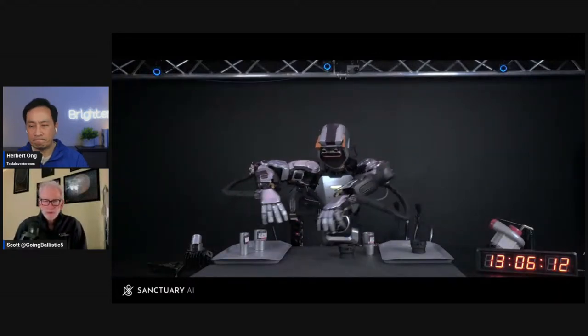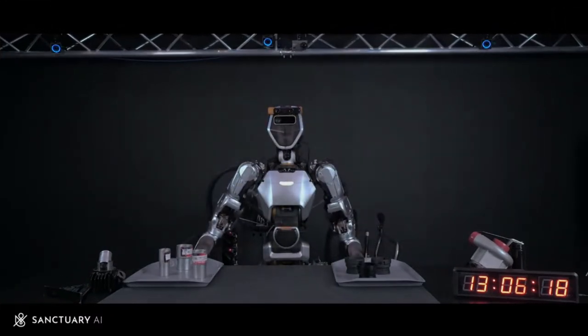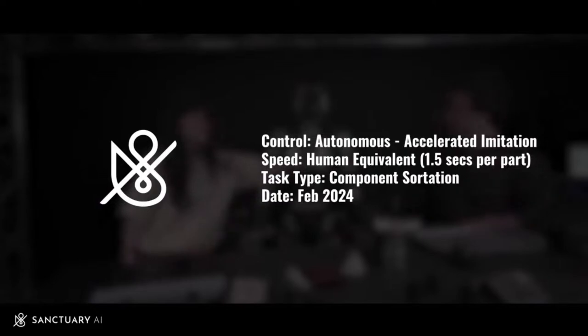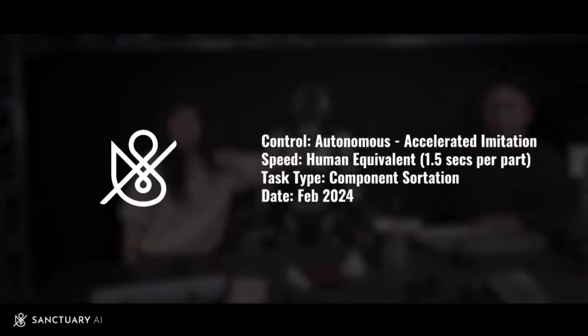The first thing you'll notice is that the video is at 1x speed — comparable speed to a human. The cycle time is the same as a human: 1.5 seconds per part. It's fully autonomous, doing simple component sortation, identifying the part and where the final location is. It's similar to what Optimus was doing — sorting different color parts into different trays — but now at human-equivalent speed.